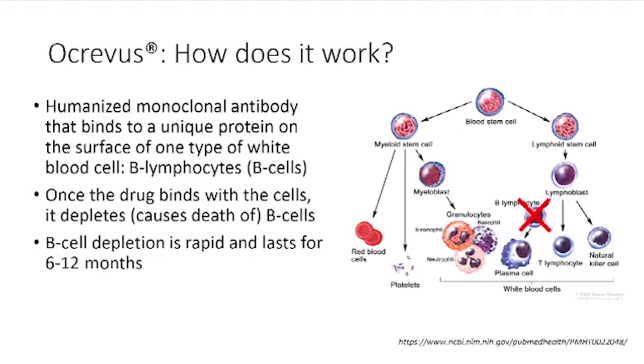So how does it work? Ocrevus is what's called a monoclonal antibody — a protein medication that's given by infusion. And it's a humanized monoclonal antibody, which is where it becomes a second-generation medication, made as human-like as possible. This is a protein that binds to a unique protein on the surface of B lymphocytes, or B cells. When the drug binds to the cells, it depletes or causes the death of those B cells. B cell depletion happens rapidly and lasts for between 6 and 12 months after a dose of the medication.